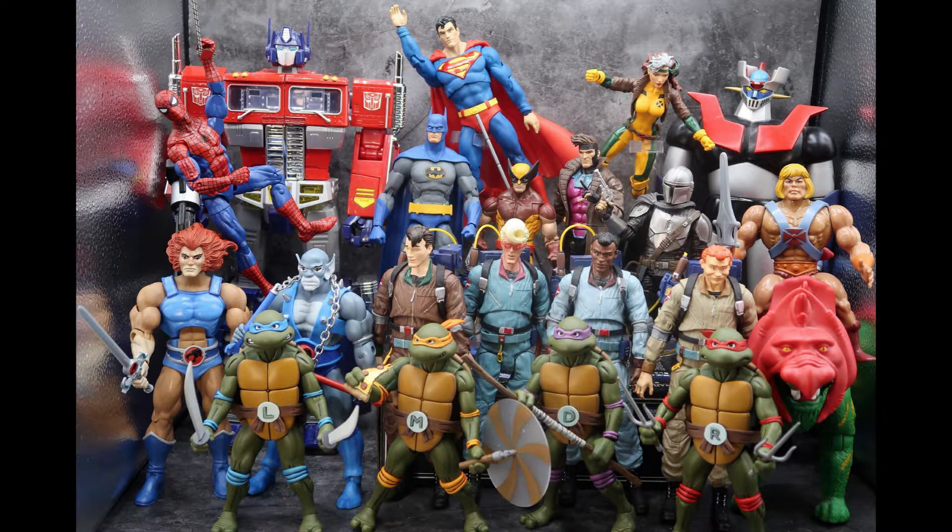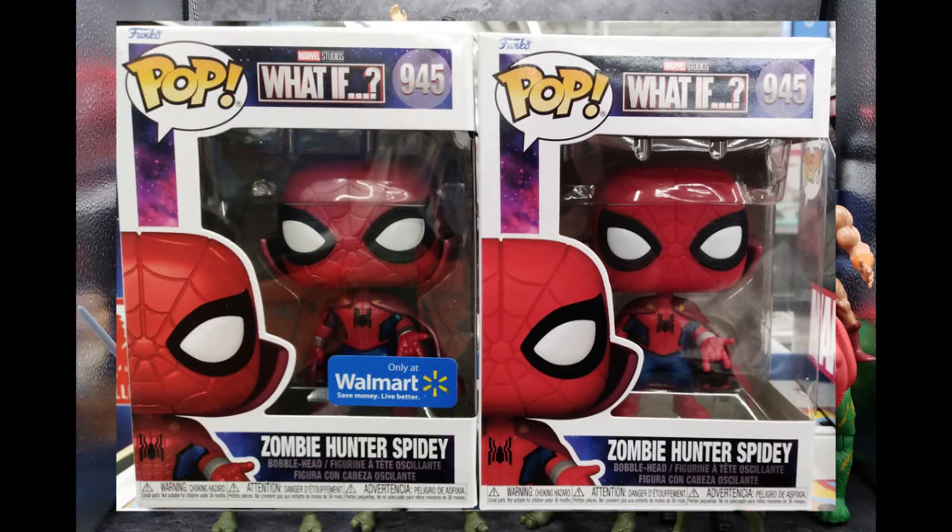Also at Walmart, I found the What If Zombie Hunter Spidey — both the regular edition and the Walmart exclusive edition. The Walmart exclusive is supposed to be metallic, because it did have kind of a minor shine to it, as opposed to the regular one. You can see the exclusive one is kind of shinier than the flat regular one, and that is pretty cool. So if you're looking for these awesome Zombie Hunter Spideys, check out Walmart.